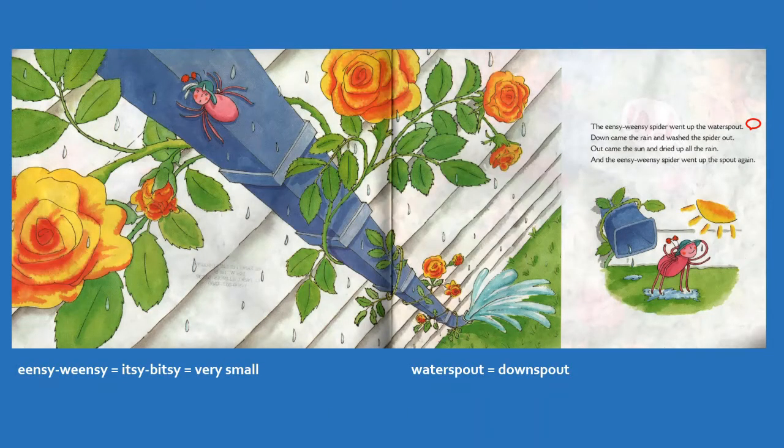The Incy Weensy Spider went up the water spout, which we call a downspout. And I'll show you a picture of that in just a minute. When they say Incy Weensy Spider, they could be saying Itsy Bitsy, which means the same thing. Or they could just say it's a very small spider.